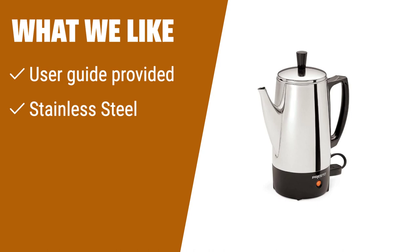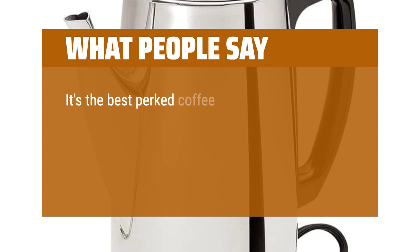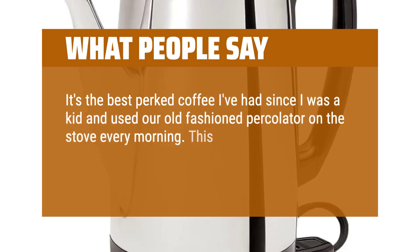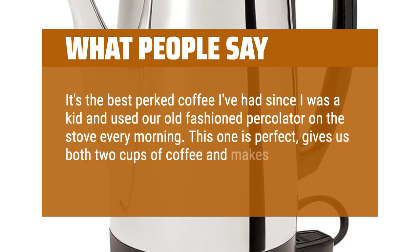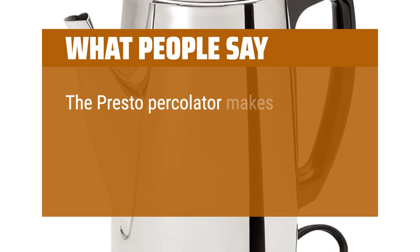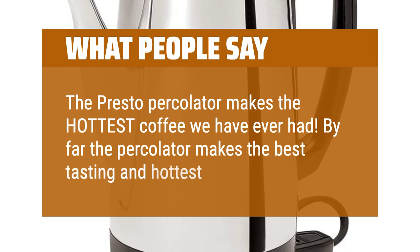What we like: Before first use, please refer to the user guide provided. This stainless steel coffee percolator is reliable and convenient. If you are looking for a simple and efficient way to brew coffee, this percolator is worth considering. What people say: It's the best perked coffee I've had since I was a kid and used our old-fashioned percolator on the stove every morning. This one is perfect — gives us both 2 cups of coffee and makes it in 5 minutes. The Presto percolator makes the hottest coffee we have ever had; by far the best tasting and hottest coffee of all.